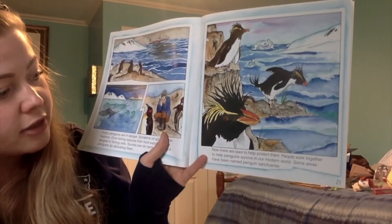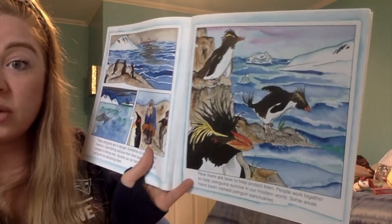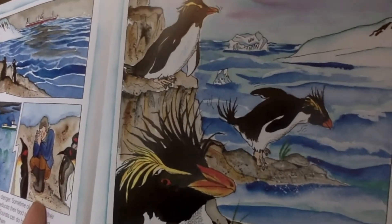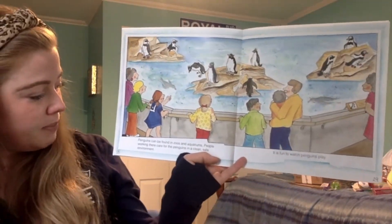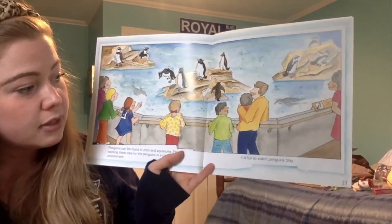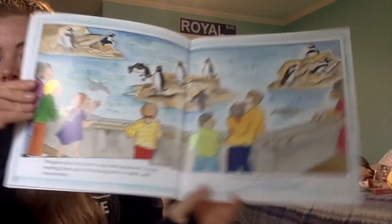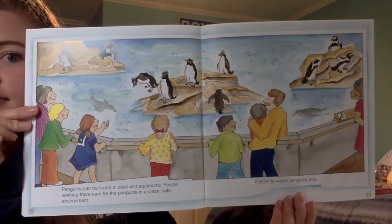People work together to help penguins survive in our modern world. Some areas have been named penguin sanctuaries — it is illegal to go to a penguin sanctuary without permission. Penguins can also be found in zoos and aquariums, where people care for them in a clean, safe environment. It is fun to watch penguins play. Who's ever seen the penguins at the New England Aquarium? They are so much fun to watch — so tiny, and they swim and jump everywhere.